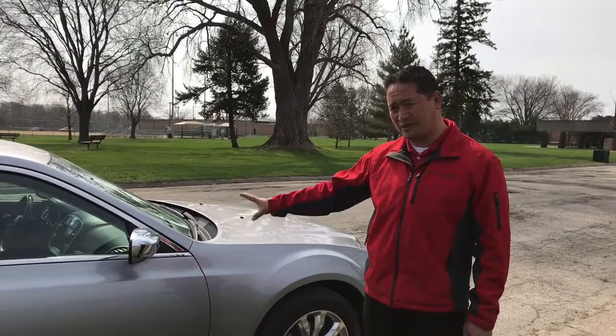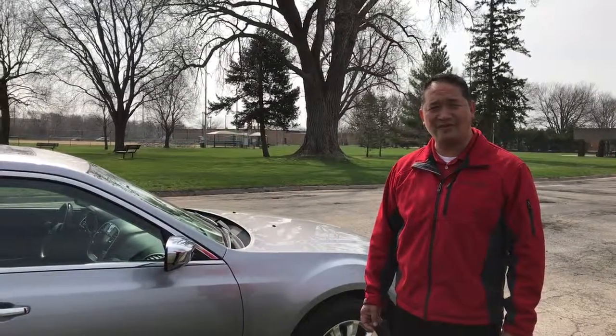If you have any further questions or would like to see more pictures of the vehicle, we have plenty of pictures to view at www.toyotaoflacrosse.com, or feel free to give us a call at 608-793-7000. Thank you.